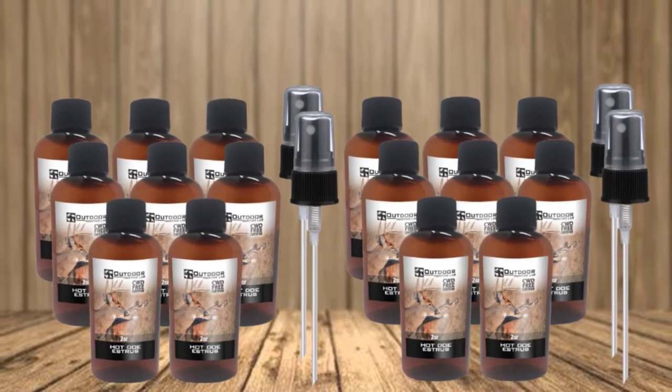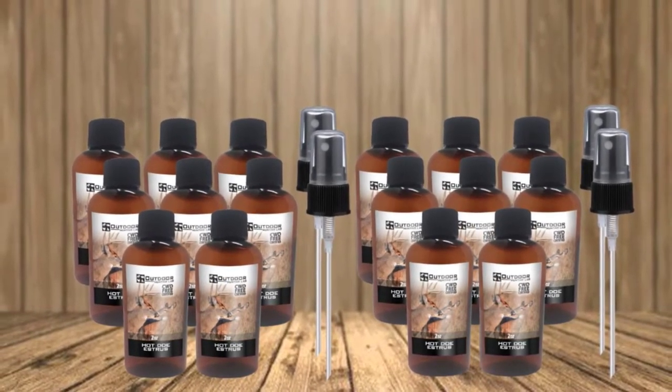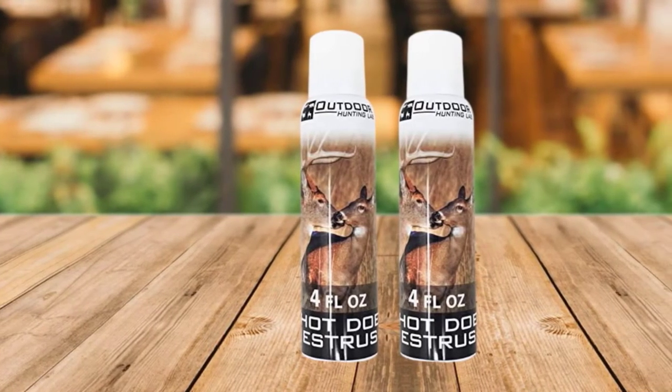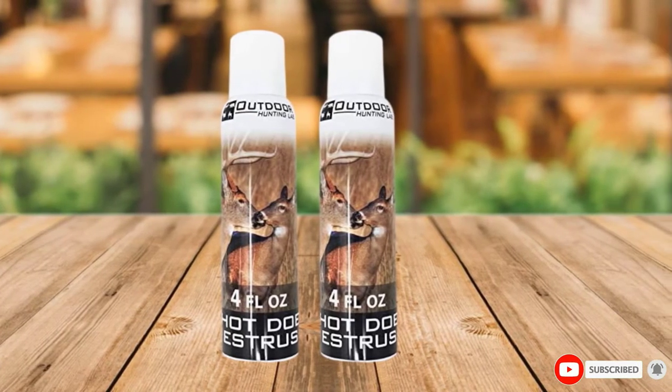You can choose between locking it down to empty the whole can or spraying in short intervals. You need to buy more than one can if you need to spray everything at once. Blacktails also like the Hot Doe Estrus piss-smelling aerosol attractant.